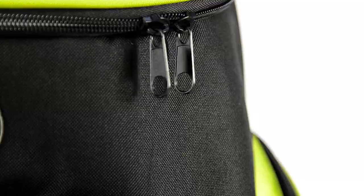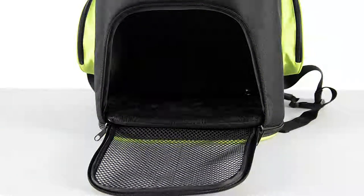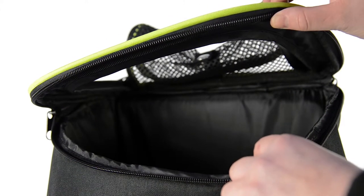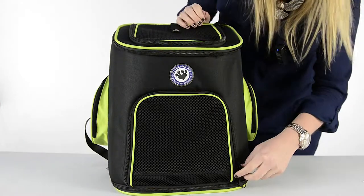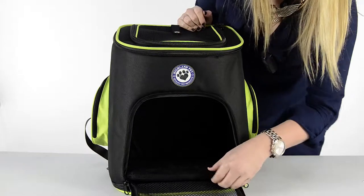It features four openings with double zips for easy access. On the inside there's a mat for extra comfort for your pet, but it can also be removed for cleaning purposes.